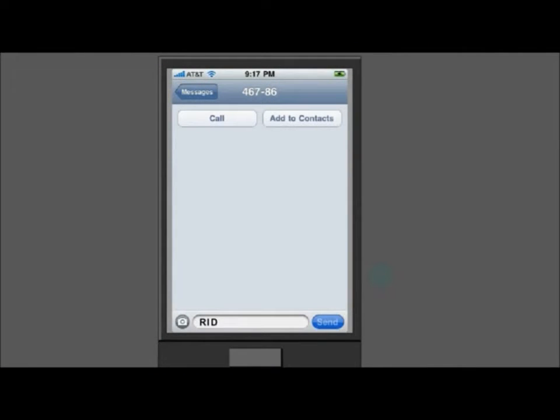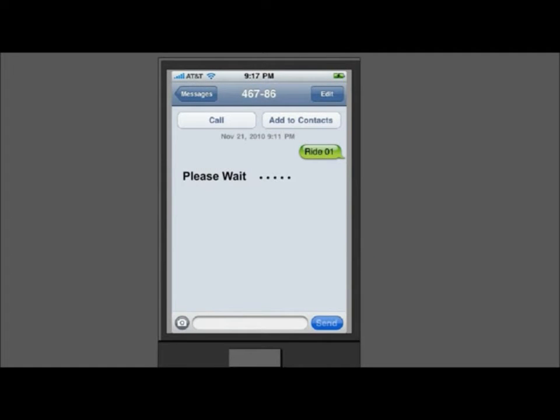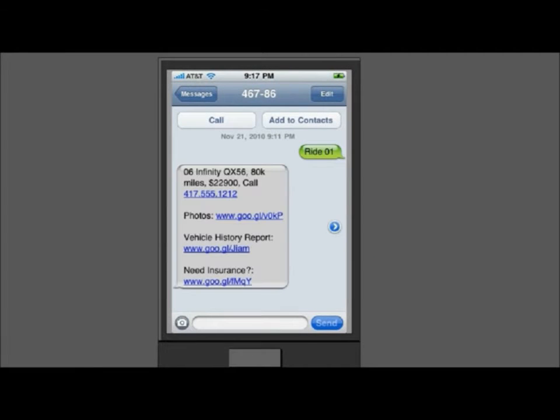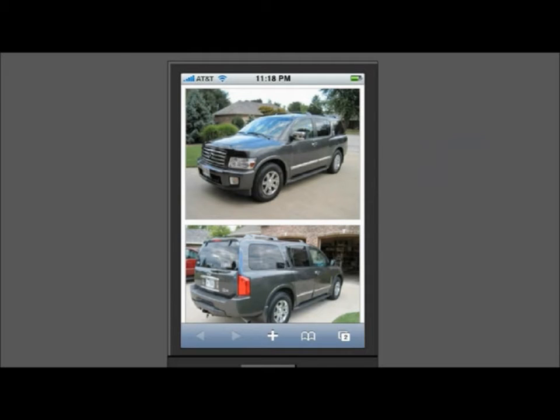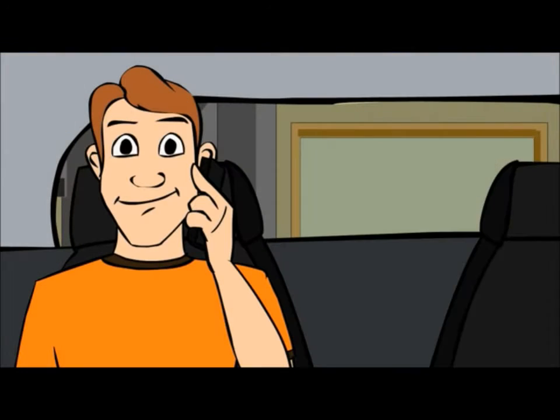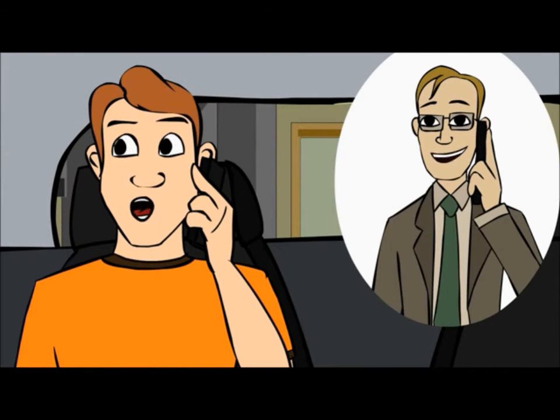Potential buyers use their cell phone to text your vehicle code to Sellaride's vehicle information system. The response is almost immediate. The buyers have access to all your vehicle's pertinent information. The only thing left to do is test drive the car.